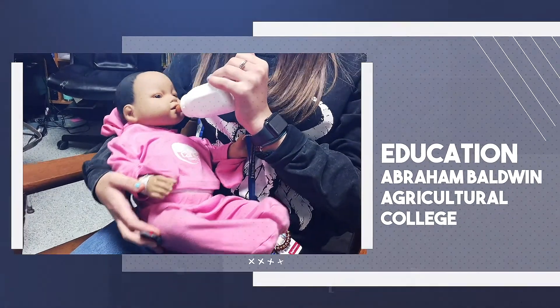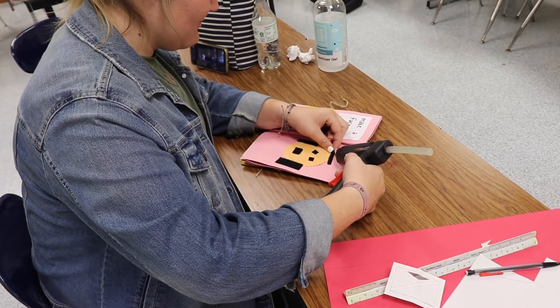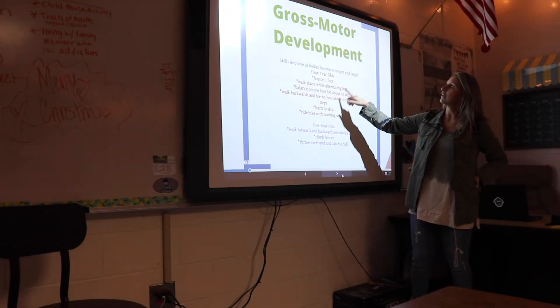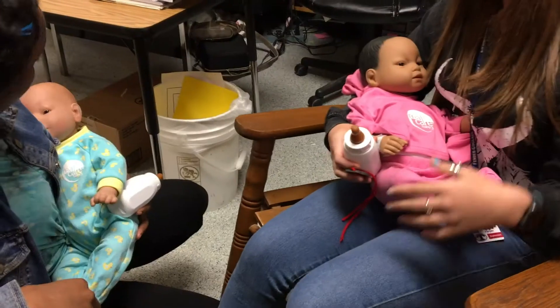Through a partnership with ABAC, this program offers students the chance to take the first steps to becoming elementary education teachers. It's also made for those wanting to better understand child development and child care as an employment opportunity.